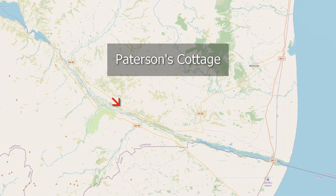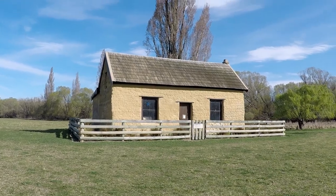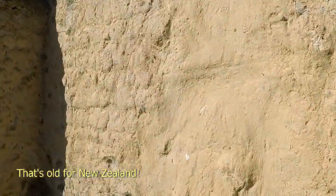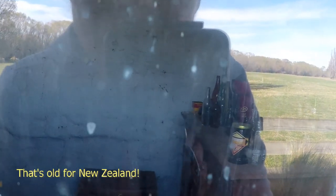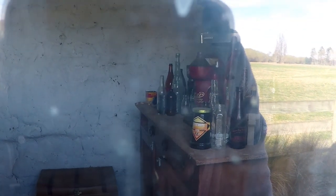I did mention that we just stop whenever we see an interesting sign. This one turned out to be for a Cobb Cottage which was built in the 1880s and is now a category one historic place. It had some furnishings inside so it looks like it might sometimes be open to the public, but we couldn't see any signs to find out when.